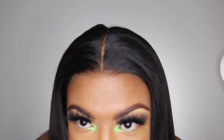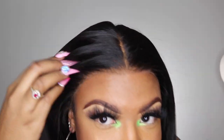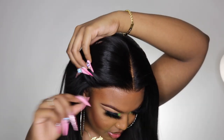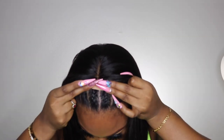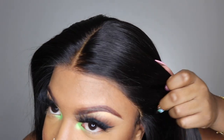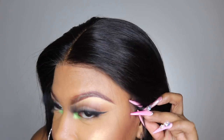Oh my gosh you guys, this wig fits so perfect and look at that hairline. On this side I'm just going to pull it down some more to the front.